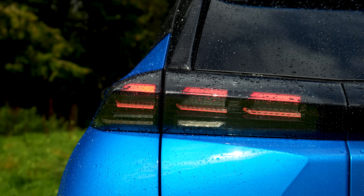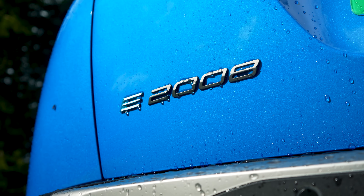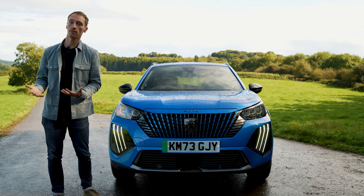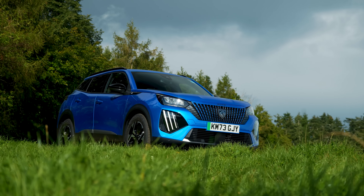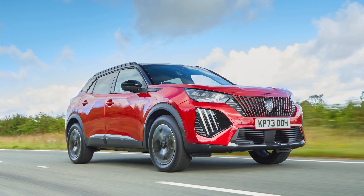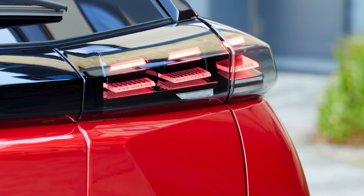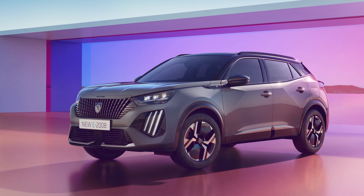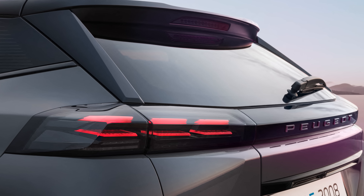Price-wise, there has been a slight increase in this facelifted model over the previous car. It definitely isn't a bargain, but it's also not the most expensive competitor out there, so it's priced in line with other small electric SUVs. There is of course a petrol-powered 2008 as well, which has had the same exterior and interior changes as the E2008. There will also be a new hybrid 2008 on the way, which should be available from early 2024.